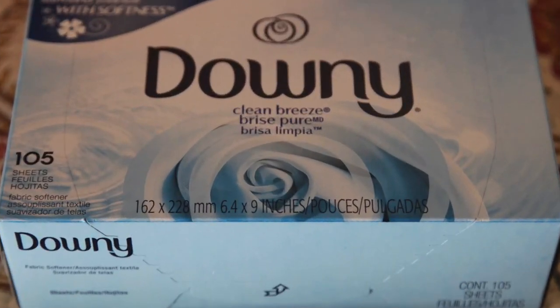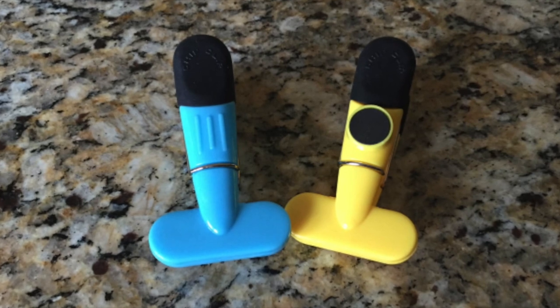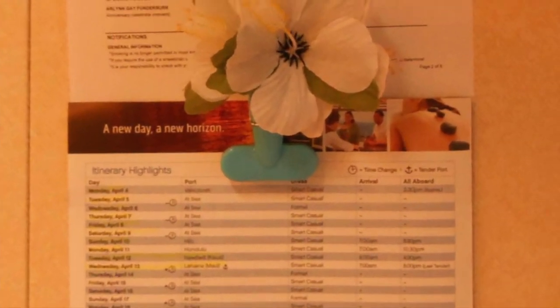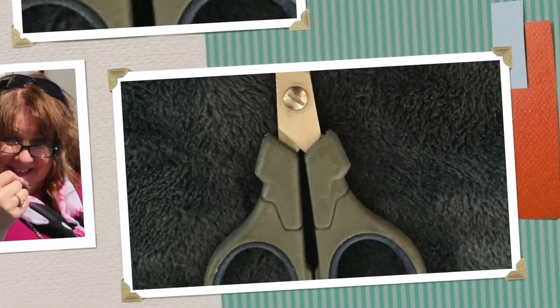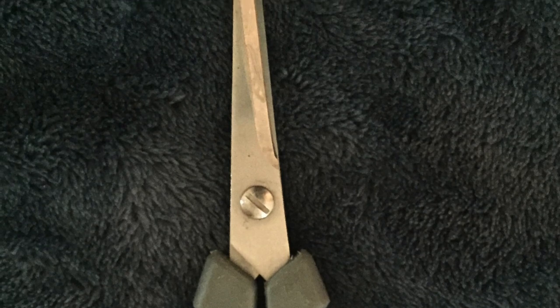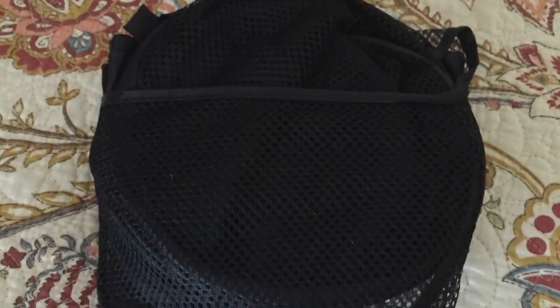I take Tide Pods and Downy dryer sheets. The walls in cruise ship staterooms are metal, so I take a couple of clip magnets to hold things like that day's Princess Patter. I also take a package of large clips — they can hold your beach towel on your chair or hold your curtains shut, especially in Alaska where it hardly ever gets dark. I take a pair of scissors and try to remember a little sewing kit. I always take a pop-up laundry basket that fits easily into the closet, and I put a Downy sheet in it to help with any interesting smells.